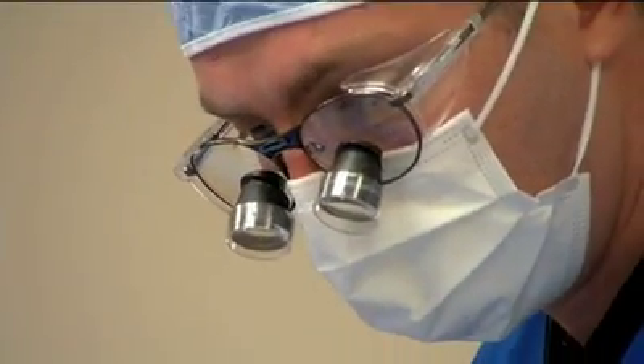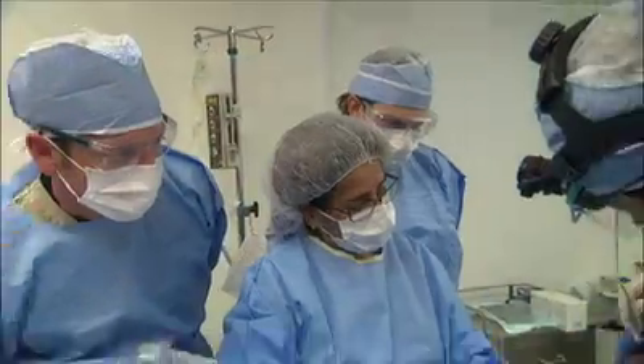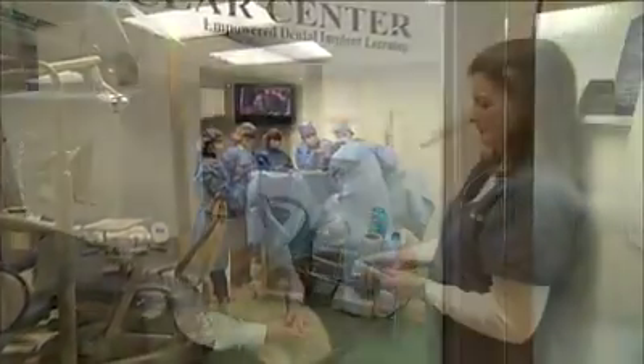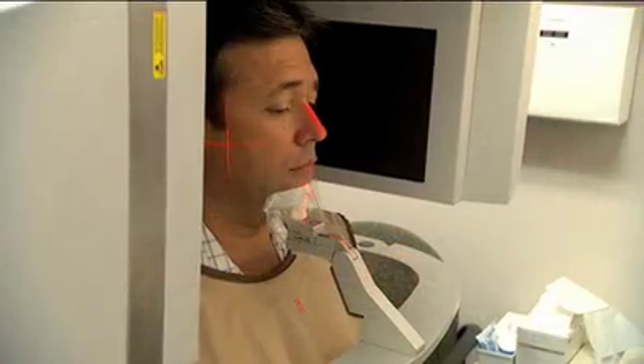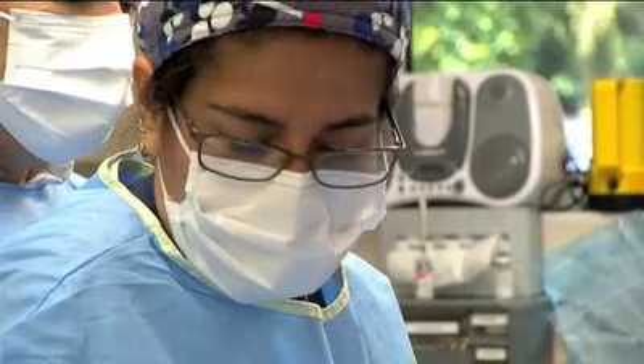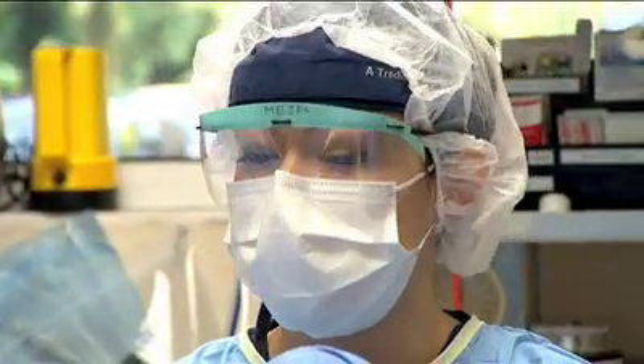Many doctors report back to us that they can immediately implement the techniques they learned. Many ask if they can observe live surgeries. It is here at our state-of-the-art facility that we will offer a transformational implant curriculum, innovative teaching methodologies, and training for your surgical staff — and that's just for starters.